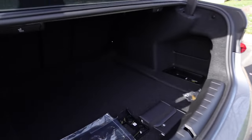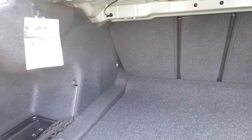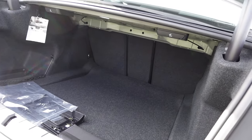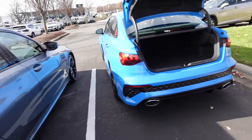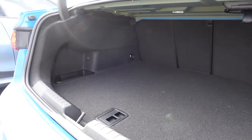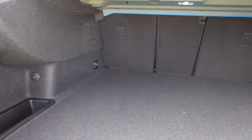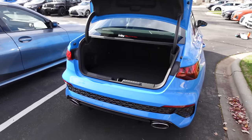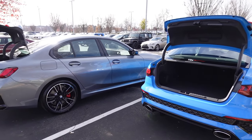Moving on to trunk storage — there's certainly more room in the 3 Series with a deeper load floor, and you have handles to lower the second row seats. Moving into the Audi, it has a slightly taller load floor but is still pretty roomy. The only way to fold down the second row seats is to be back there and pull the latches. You can definitely tell the 3 Series has a little bit of extra size.